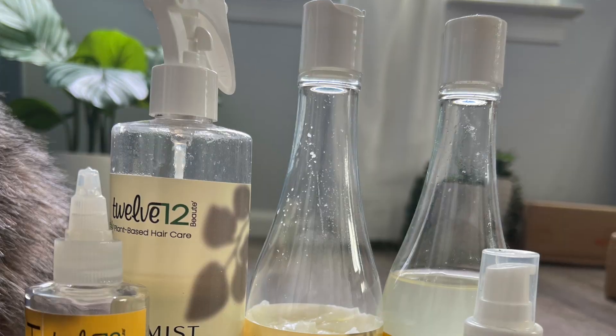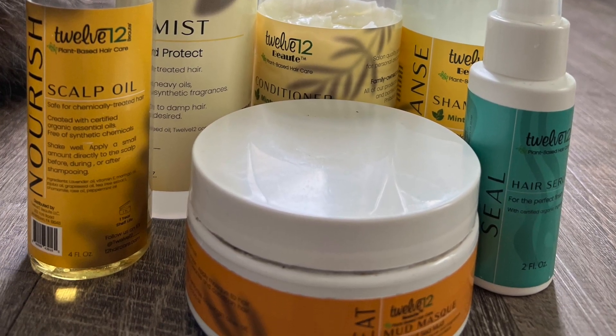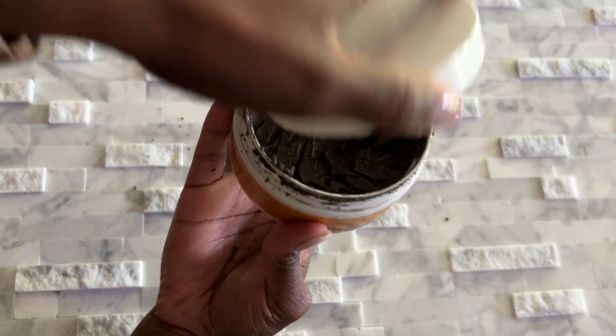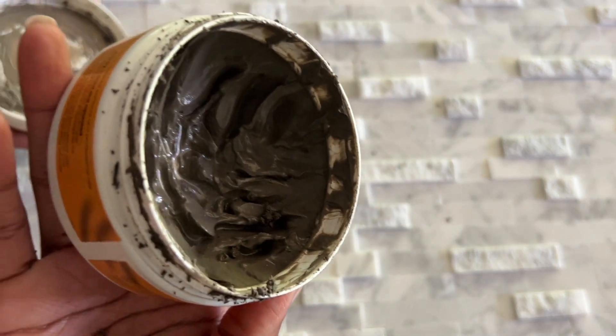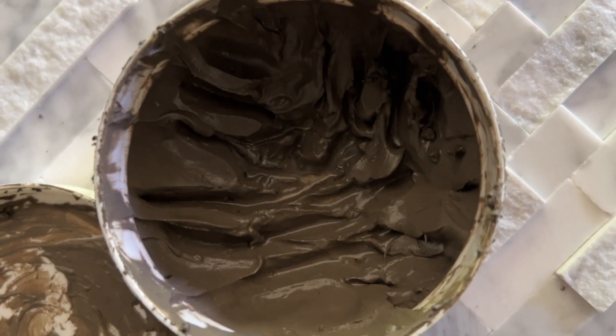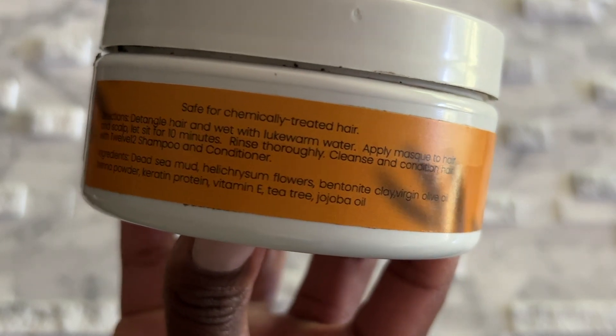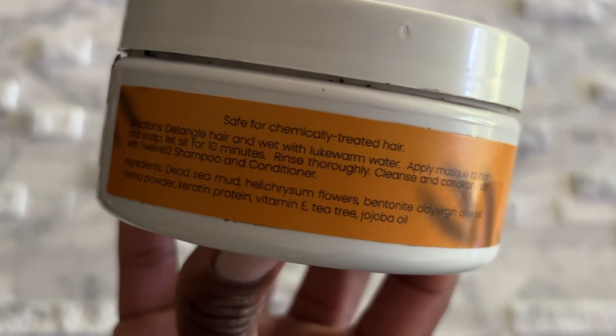I haven't relaxed my hair since November of 2022, so I have a good amount of new growth and relaxed hair. I'm going to go through each product individually. The mud mask — it smells like clay, but the smell will go away, it does not linger. It's free from synthetic chemicals and fragrances. The first ingredient is dead sea mud, and it also has henna powder, keratin protein, vitamin E, tea tree, and jojoba oil — really really good ingredients that are going to help, not hinder, your hair. Don't use it more than once a month, and if you don't need a detox, don't use it.